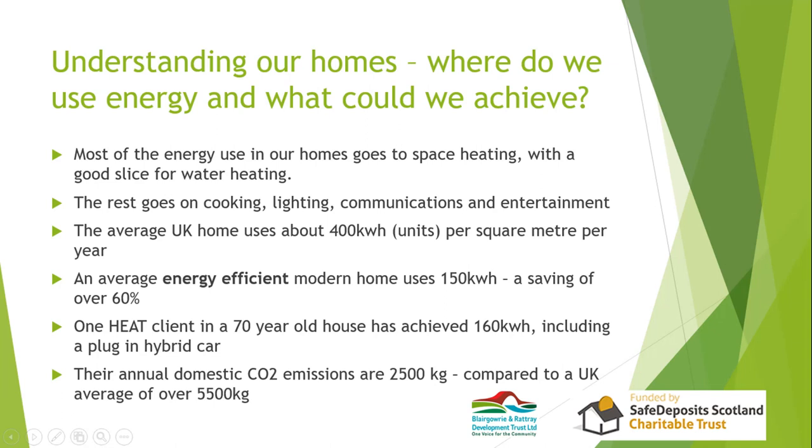Most energy in the house goes on space heating, especially in Scotland, followed by water heating, then cooking, lighting, and communications and entertainment — that last category is an increasing proportion. I always thought computers were fairly trivial until I met a gamer and put an energy monitor on their computer — it was running at peak at 1.2 kilowatts, which is the same as a storage heater. Communications and entertainment have a completely increasing share of household energy use.